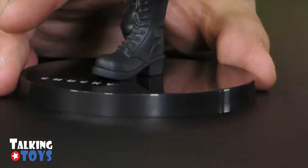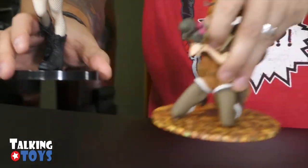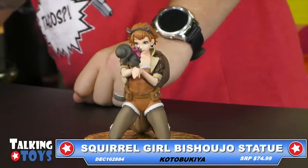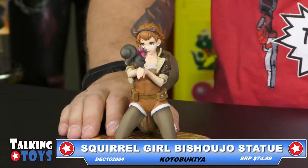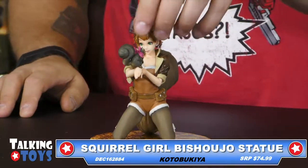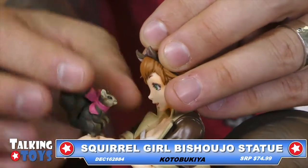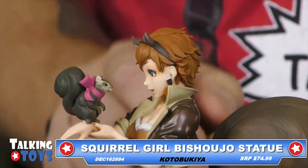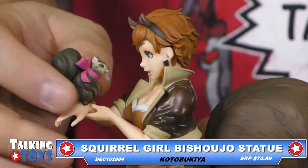I love the Bishoujo line because Bishoujo means basically beautiful girl in Japanese. So they do all these different statues. The next one everybody's probably going to flip out about because it is pretty, pretty darn cool. And just from this, you can see it's the Unbeatable Squirrel Girl, and this is her Bishoujo statue from Kotobukiya. The same price point — it is $74.99. She has her little friend Tippy-Toe in her hand right there, which is actually a separate piece. You can take this little squirrel off, which is downright adorable.